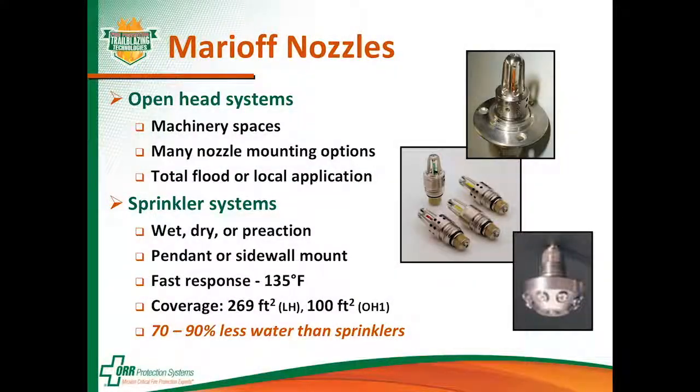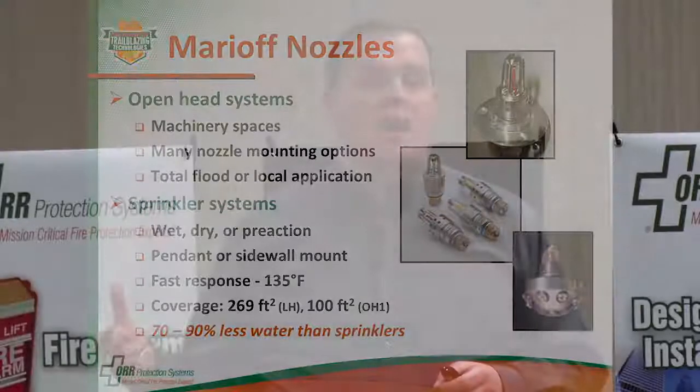Marrioff nozzles can be either open head, used for machinery spaces, total flood applications, or local application uses. They also have a sprinkler substitute with water mist available. Those systems can be arranged like a wet sprinkler system, dry, or pre-action, and can be pendant mount — down from the ceiling — or sidewall mount. One of the most important points: Marrioff water mist systems, as an alternative to building sprinklers, use 70 to 90% less water than regular sprinklers — a big reduction in water consumption, which is why building owners choose them when concerned about collateral damage.